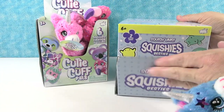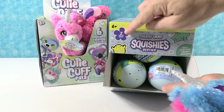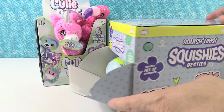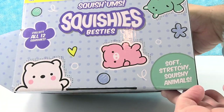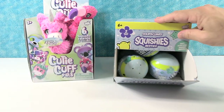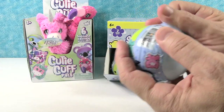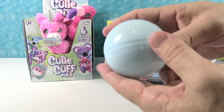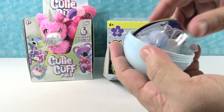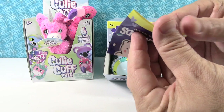Next up is the Squishums Squishies Besties. These are fun — it says two besties inside. So collect all 12 squishies — soft, stretchy, squishy animals. I've never opened these up before, I have no idea what to expect. We have a checklist — now I will know what to expect.